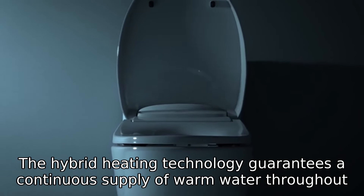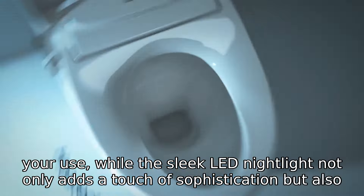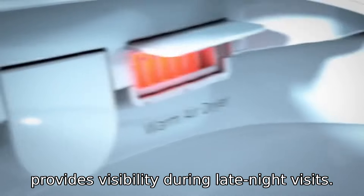The hybrid heating technology guarantees a continuous supply of warm water throughout your use, while the sleek LED nightlight not only adds a touch of sophistication but also provides visibility during late-night visits.